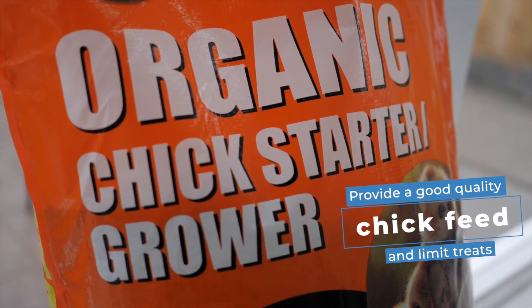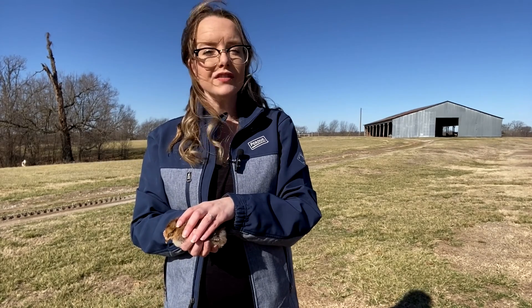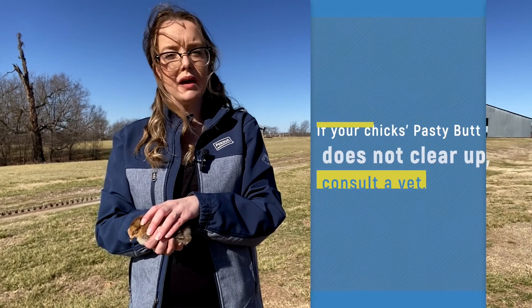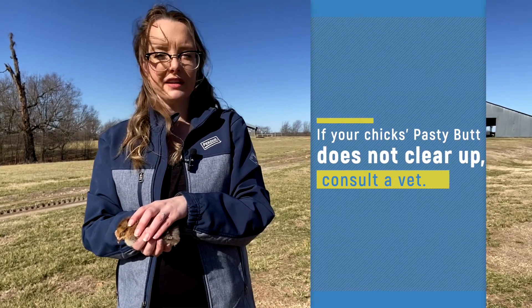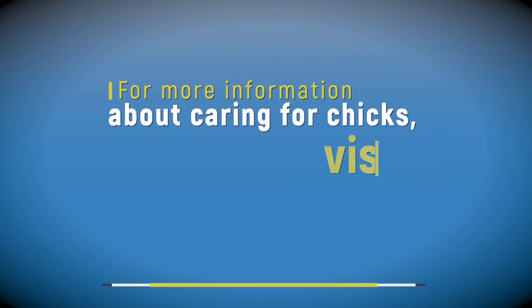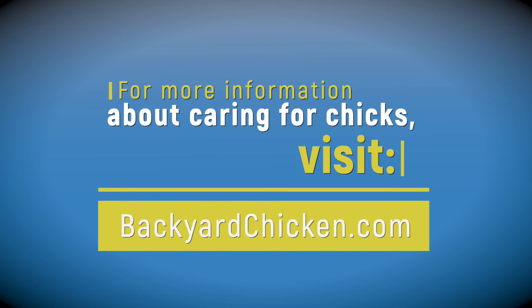Lastly, provide a good quality chick feed and limit the amount of treats. Remember, it's very likely you'll see pasty butt within the first couple weeks of life — after that it should decrease quite a bit. If you don't see it clearing up, you may need to try additional preventatives or consult a vet in case this might be disease related. If you have more questions about chick care, contact us at backyardchicken.com.